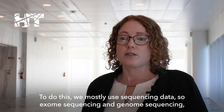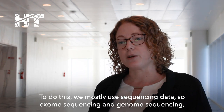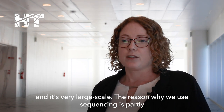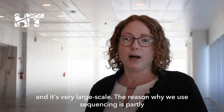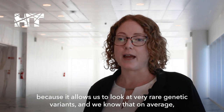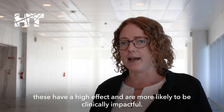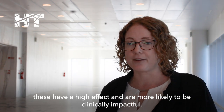To do this we mostly use sequencing data — exome sequencing and genome sequencing — and it's very large scale. The reason why we use sequencing is partly because it allows us to look at very rare genetic variants, and we know that on average these have a high effect and are more likely to be clinically impactful.